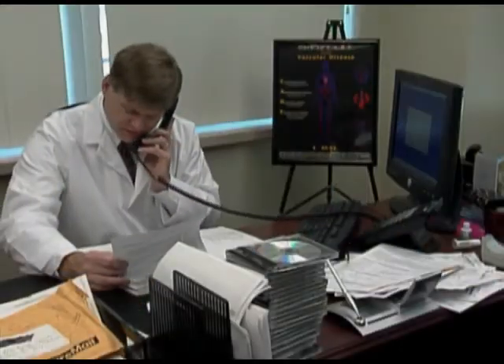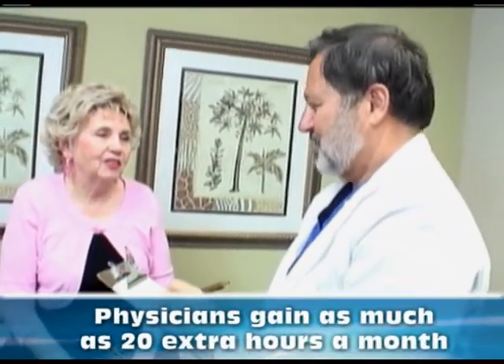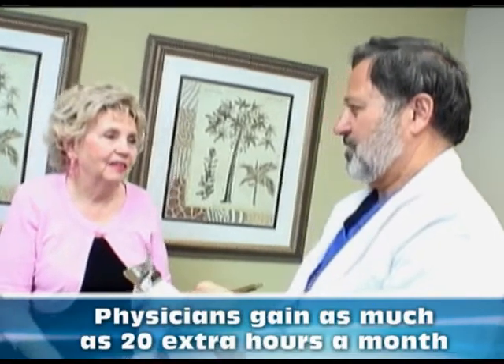By dramatically reducing the amount of time spent dictating, physicians gain as much as 20 extra hours a month — time you can use to see more patients or enjoy more out of life.